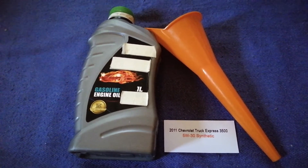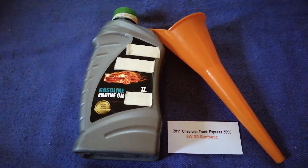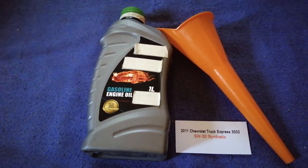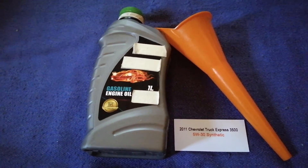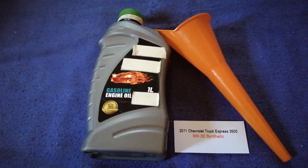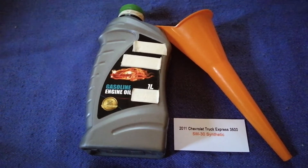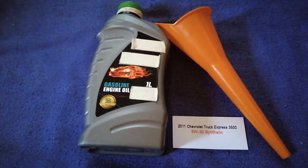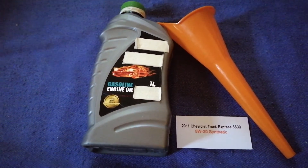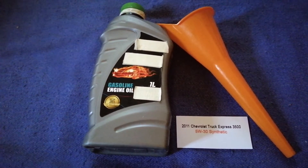So once again, the oil type for the 2011 Chevrolet Express G500 is 5W-30C. If your 2011 Chevrolet Express G500 uses a different type of oil, or if you know a cheaper place to buy oil, make sure to leave a comment and let the rest of us know. Don't forget to check the video description for the most recent price. Thank you for watching — please like and subscribe.